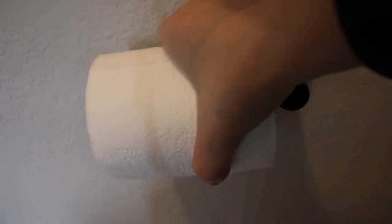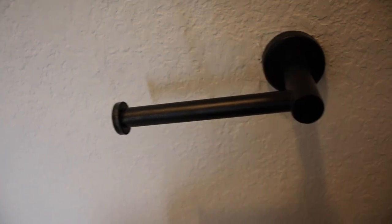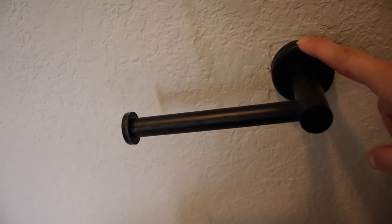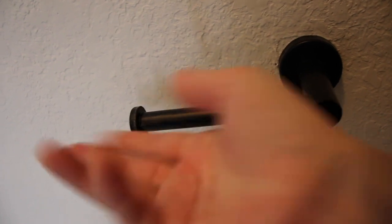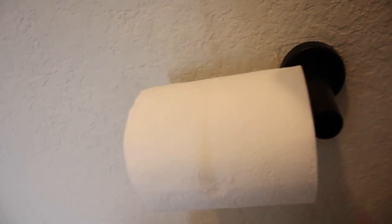Moving on to the bathroom, I also have this toilet paper holder. I like it because it's also matte black — everything in the bathroom is black, gold, and white, and I really want all the hardware to be matte black. It's so nice and sturdy. I think it was like $10 or $12, and it's just very modern looking. We had that old school silver one and I wanted to upgrade it. Eventually I'd like to change all the silver to matte black — I just really like black, it's so chic and elegant.